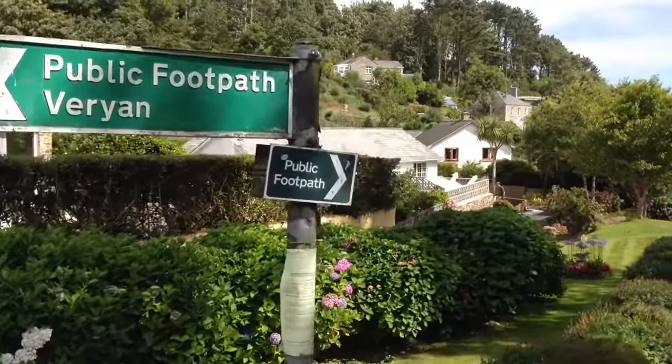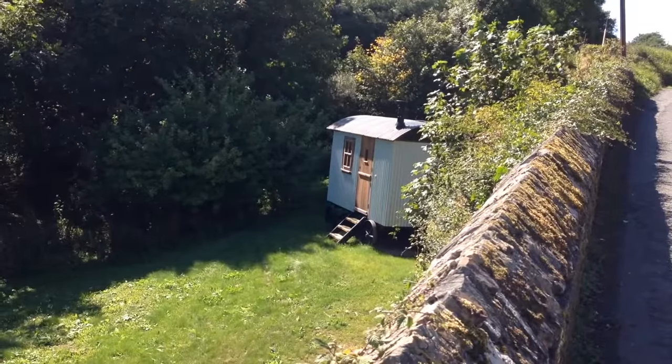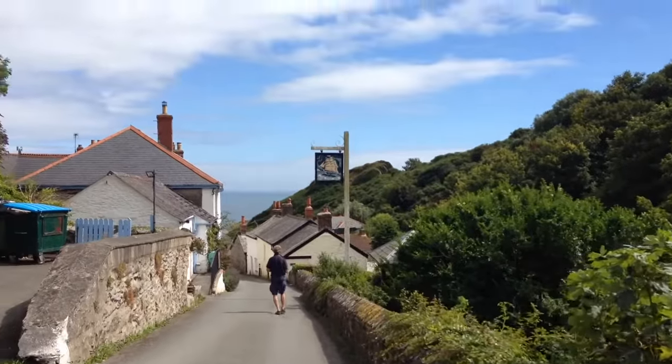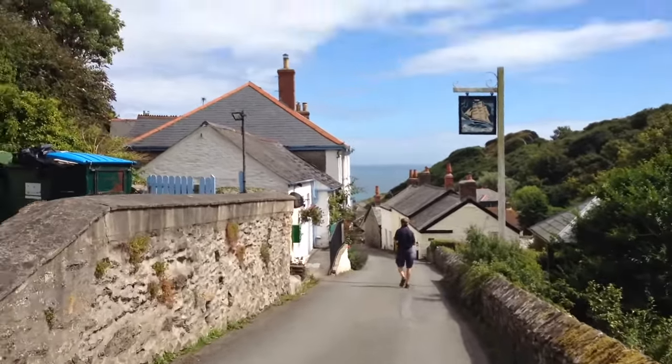That means lunch! As we come down the valley, there's a very welcome sign for shipping. Hopefully we're not too late for lunch, Millie. But we've just found out our pub is shut — perhaps we can find a cream tea in the local hotel.